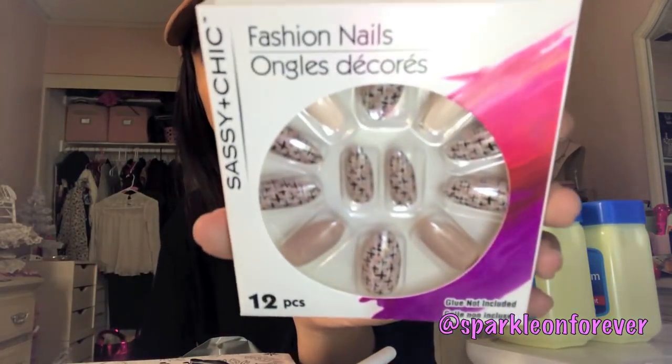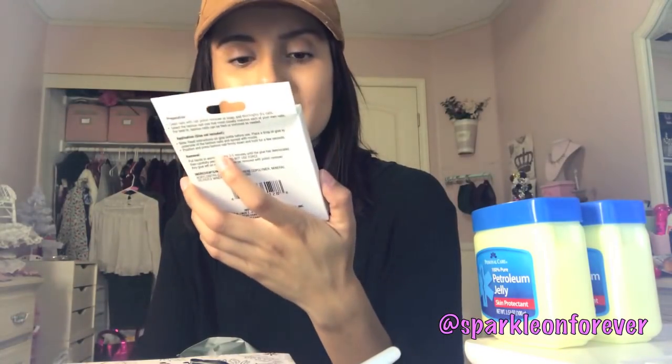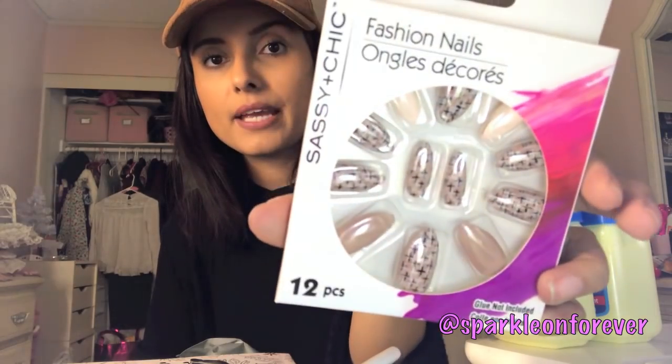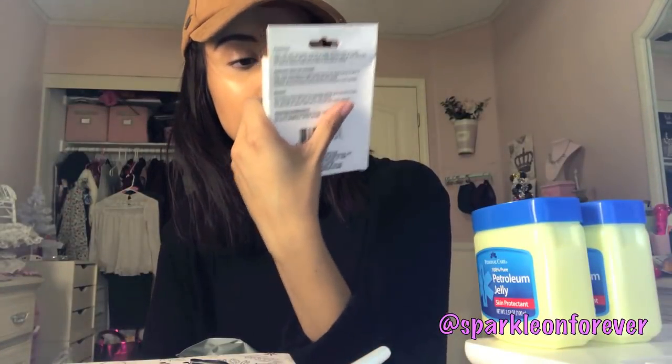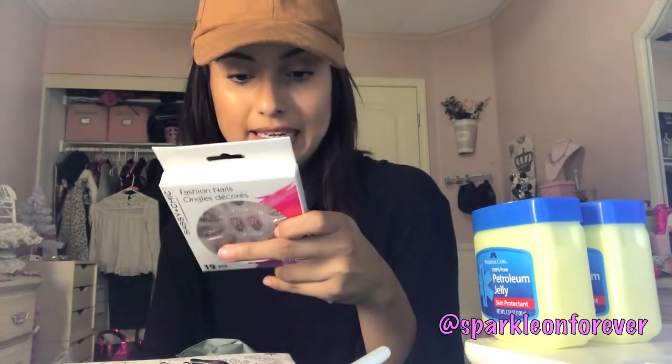I found these adorable nails — they're a stiletto shape and they're nude. I had to have them. They had other prints too, but I just picked up these. They're by Sassy and Chic. I just used super glue — the gel kind from the Dollar Tree.